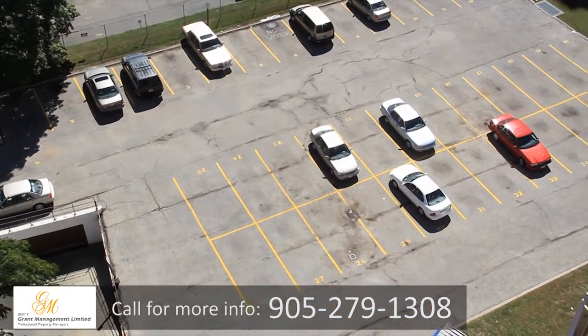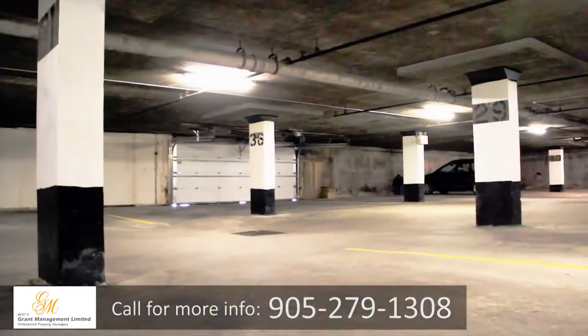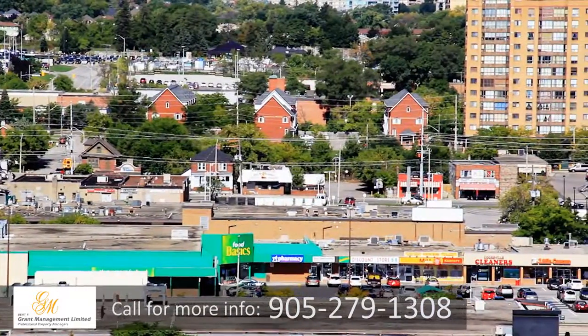We offer a well-lit surface parking lot, and for those wishing to protect their vehicles from the elements, we have a secure underground parking lot as well.